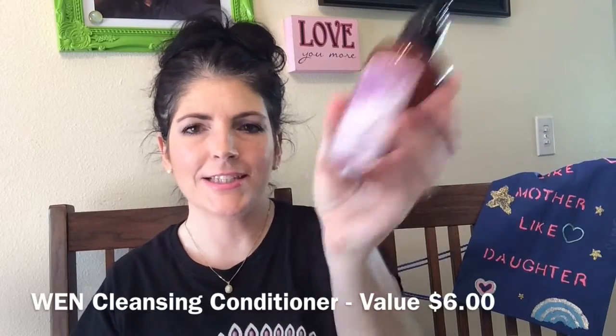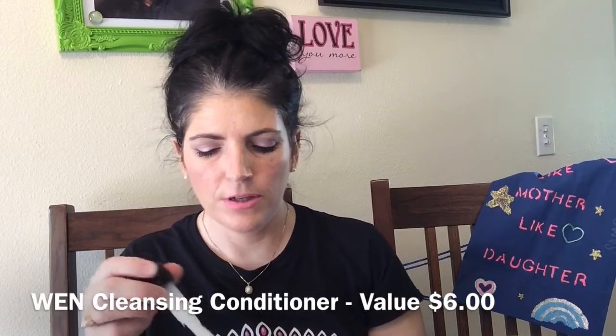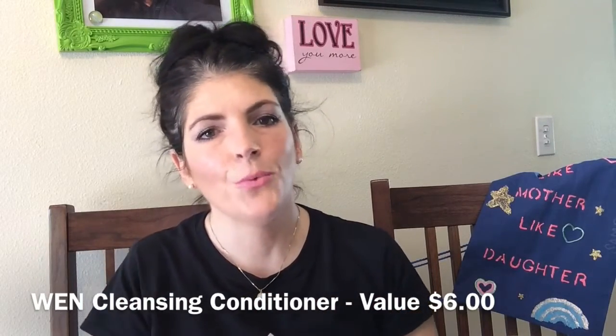It's a WEN cleansing conditioner and it smells so lovely — it's lavender. This is six ounces, so it's good for a few washes or co-cleansing your hair. That's a really nice sample to include.